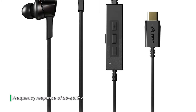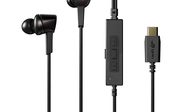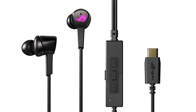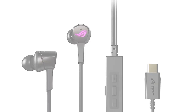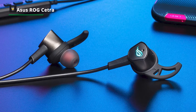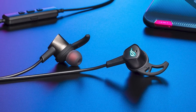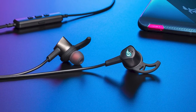Exclusive 10mm Asus Essence drivers deliver optimized gaming audio and strong bass. A choice of three sizes of silicon tips and ear fins, plus a pair of foam ear tips, lets you achieve a perfect fit that's comfortable and secure. The ROG Cetra RGB blocks unwanted noises and provides a more natural audio experience with a better presentation of high-frequency sounds and a defined, undistorted low-frequency range. With natural audio reproduction you'll experience a new level of mobile gaming and entertainment enjoyment.